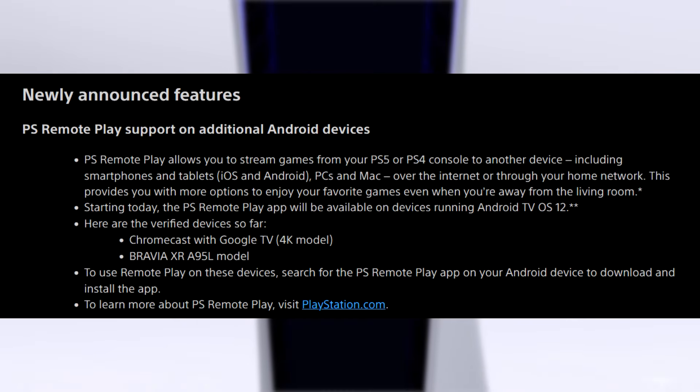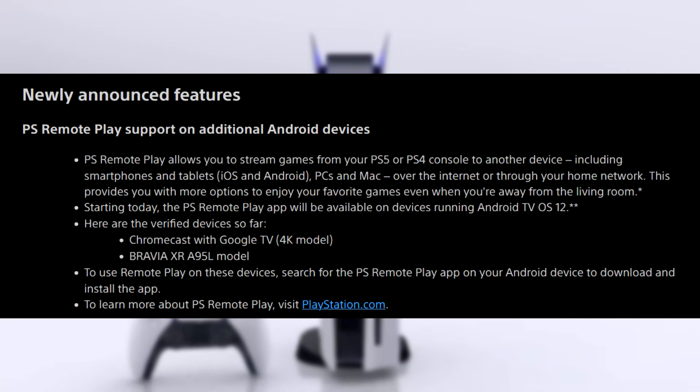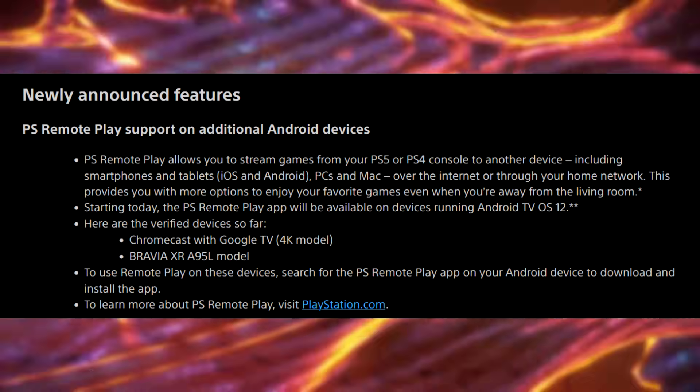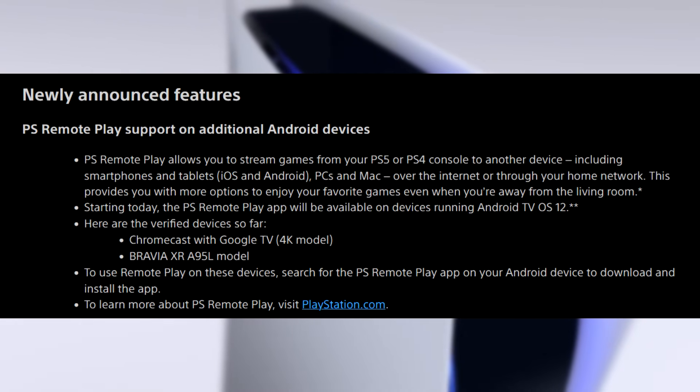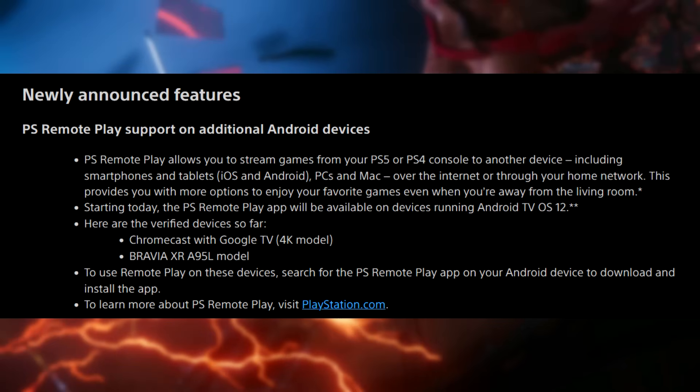Starting today, the PS Remote Play app will be available on devices running Android TV OS 12. The verified devices so far are Chromecast with Google TV and Bravia XR-A95L. To use Remote Play on these devices, search for the PlayStation Remote Play app on your Android device to download and install it. To learn more about Remote Play, you can visit PlayStation.com.